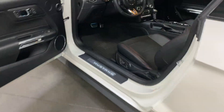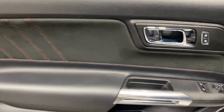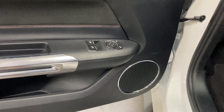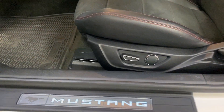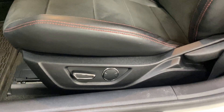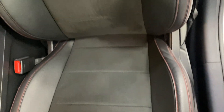Here on the driver's side, here's the door skin — nice Alcantara with the red baseball stitching and leather. We've got power locks, power windows, and power mirrors with a chrome surround on the speaker bezel. Here's the Mustang kick plate. The driver's power seat has power fore/aft, up/down, power lumbar, and manual recline — condition looks great.